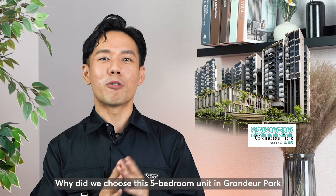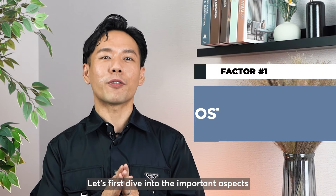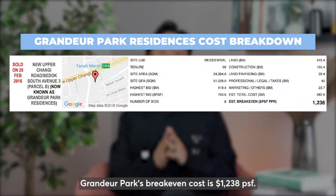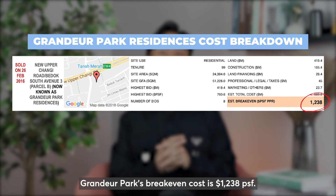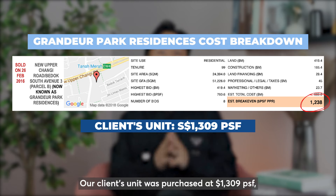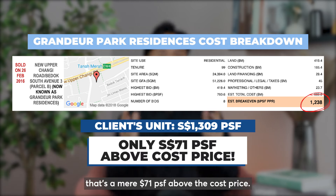Why did we choose this 5-bedroom unit in Grandeur Park for our clients to invest in? Let's first dive into the important aspects of selecting the right development. Grandeur Park's breakeven cost is $1,238 per square foot. Our client's unit was purchased at $1,309 — that's a mere $71 per square foot above the cost price.